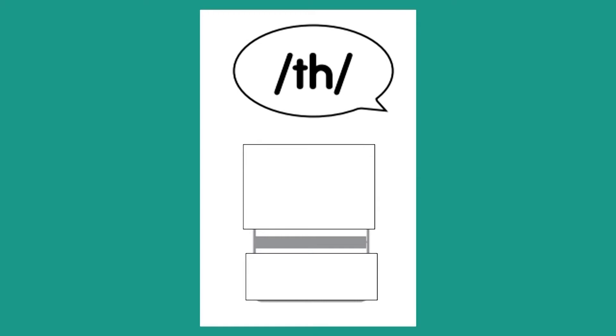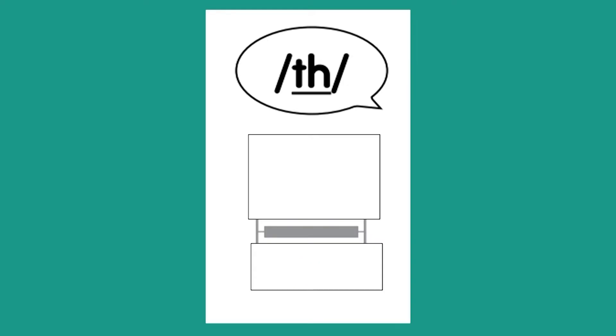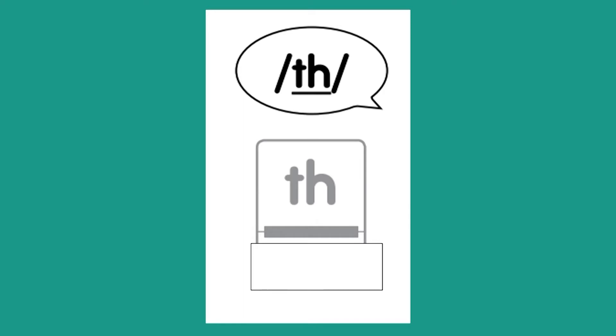We're almost through — y'all are doing so good. Sound is TH. Letters are T-H. Word is thin. Excuse me, sorry boys and girls — I meant to say sound is TH. Letters are T-H. Word is them. Very good.